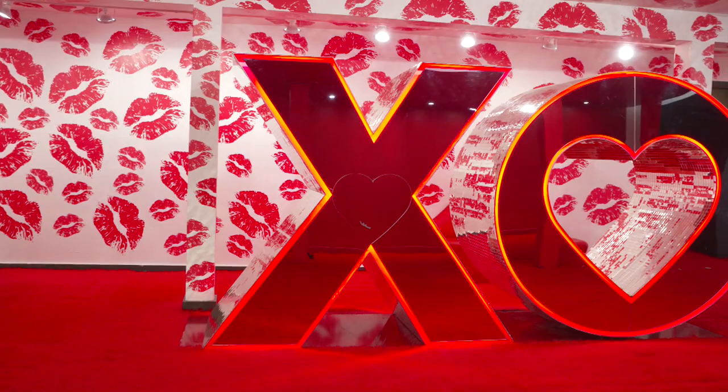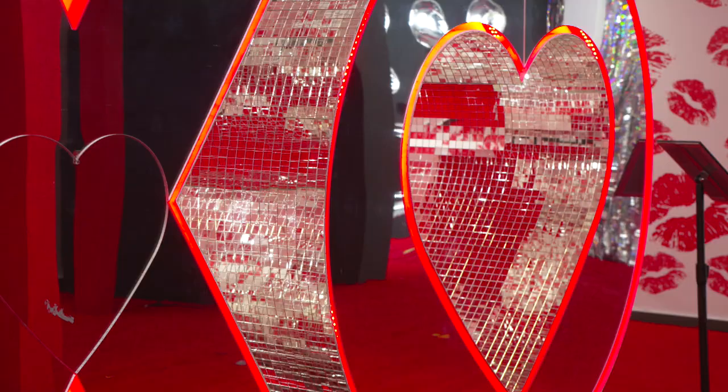Up next, we made a quick stop in the XO room. With KISS print wallpaper all around the room, the main feature is a 5-foot X and O sculpture covered in disco ball tiles, and a heart through the center of the O where visitors can pose — which Victoria, Alan, and I obviously did.